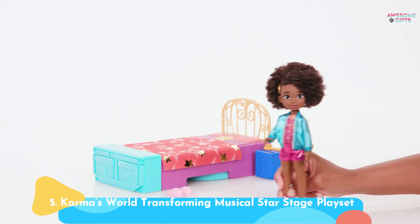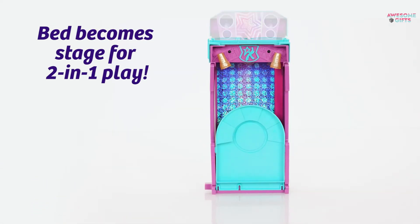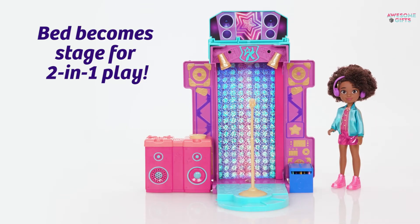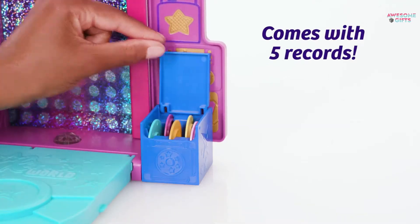Number 5: Karma's World Transforming Musical Star Stage Play Set. If your child is obsessed with the popular musical comedy, they will love this play set. It comes with a ton of accessories, including five different records that play different song clips from the show. It's for ages 3+.